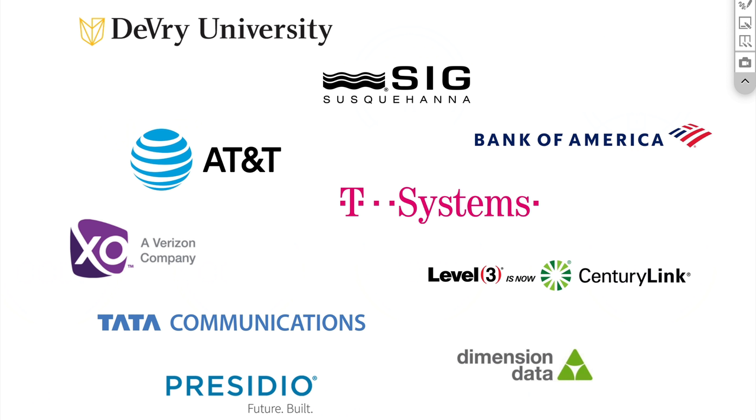I feel blessed to have had the opportunity to work for some of the largest Fortune 500 companies, including AT&T, Bank of America, Level 3 — which is now called CenturyLink — and I currently work for Presidio as a principal solutions architect. I've been teaching CCNA and CCNP classes for over 12 years.